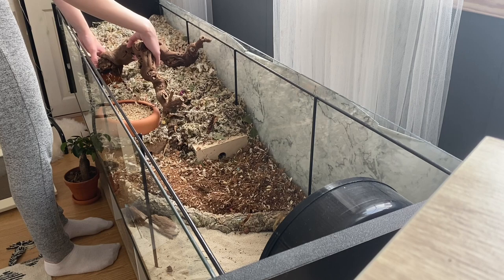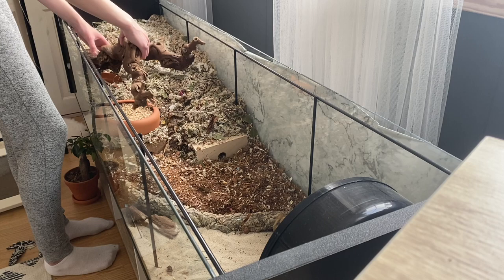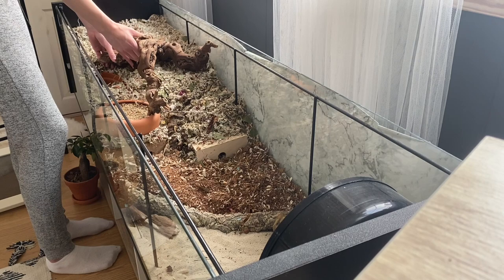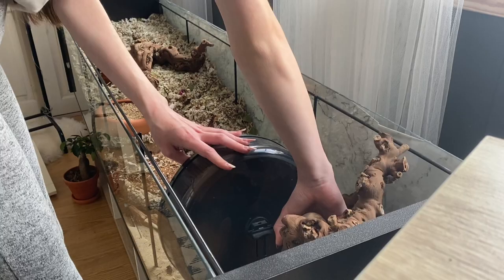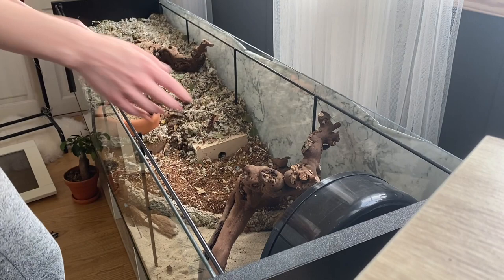Someone commented and asked what I do before I put everything in. I basically just remove all of the items in the cage besides her hides. You can see a few of them burrowed between the coconut soil and the bedding, and then there's another one at the back in the bedding. But I let those stay in the same place, and these substrates normally stay in the same places too.